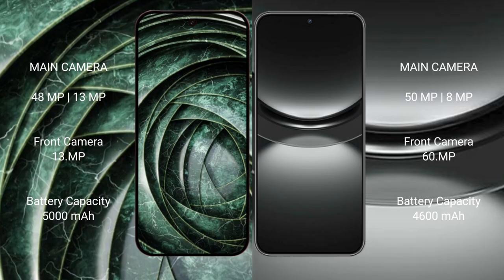Google Pixel 9a features a dual rear camera setup with 48MP plus 13MP, and a front camera of 13MP. Huawei Nova 12 features a dual rear camera setup with 50MP plus 8MP, and a front camera of 60MP.